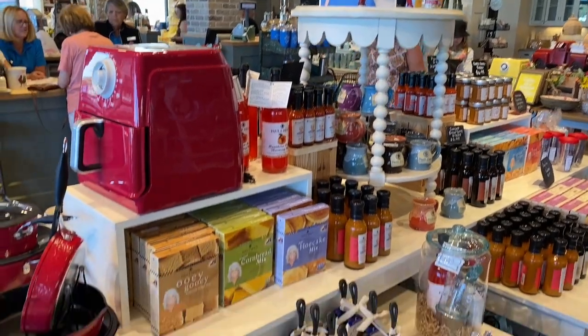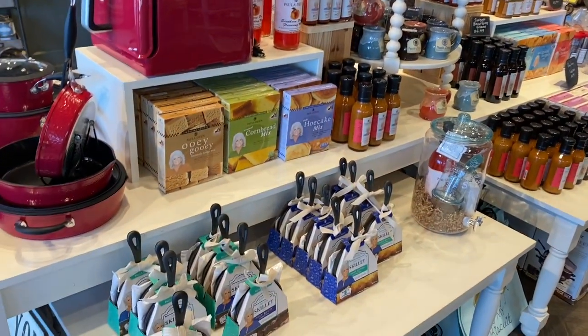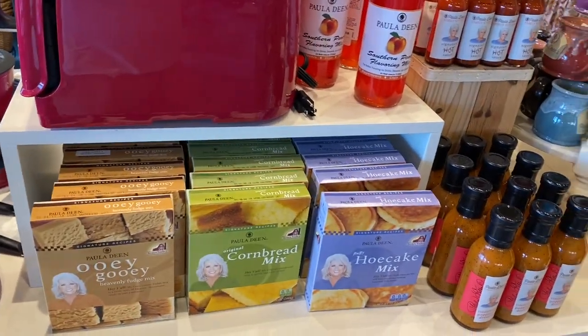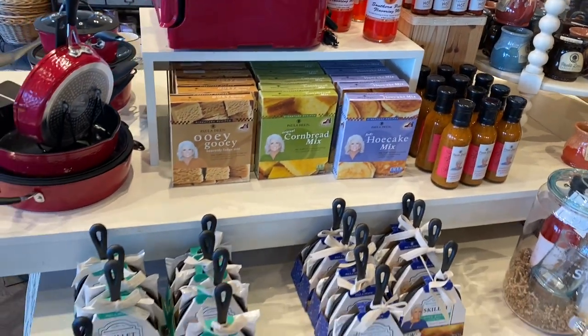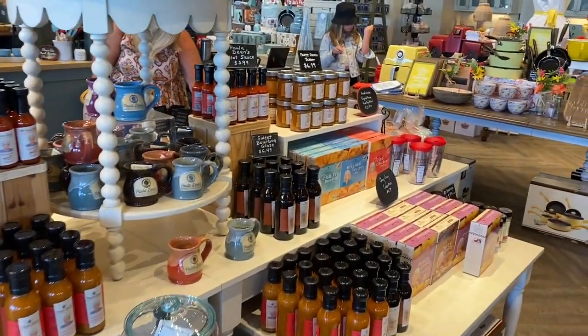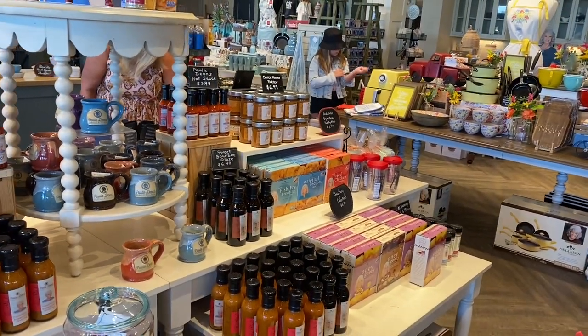This little section here looks like it focuses on a lot of her recipe mixes, like fudge and cornbread and hoe cake. Okay, I'm a grown-up. Fish fry breading and things.